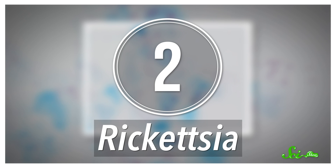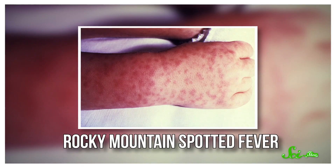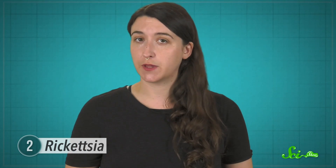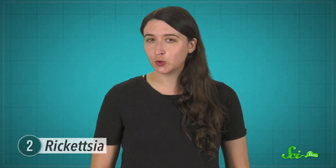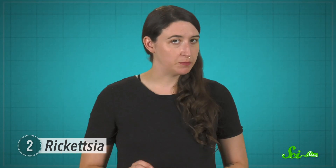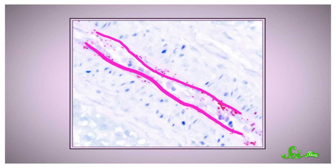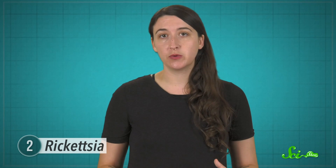Number two on our list is Rickettsia, a group of tiny bacterial parasites transmitted to humans by creepy crawlies like fleas and ticks. You've likely heard about the diseases these parasites cause — sicknesses like Rocky Mountain spotted fever or typhus. These are some of the nastier, more deadly parasitic infections out there. The US Centers for Disease Control have even listed them as potential tools for bioterrorism. If a tick with Rickettsia bites you, the bacteria get into your bloodstream. Unlike Plasmodium, they don't target red blood cells — rather, Rickettsia tends to live in the cells lining your blood vessels. The infection causes various problems with the circulatory system and widespread inflammation, and if it gets severe enough, the patient can face pneumonia, swelling in the lungs, or kidney failure — all life-threatening.